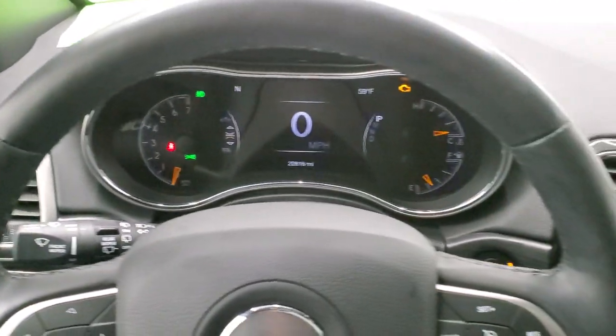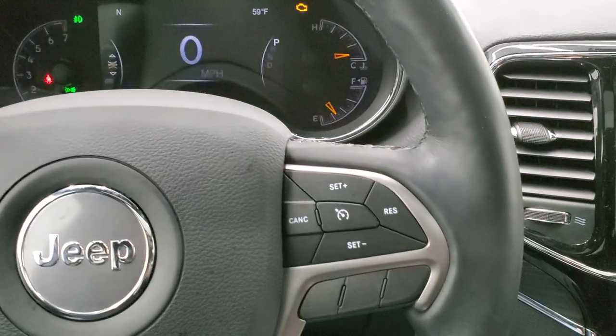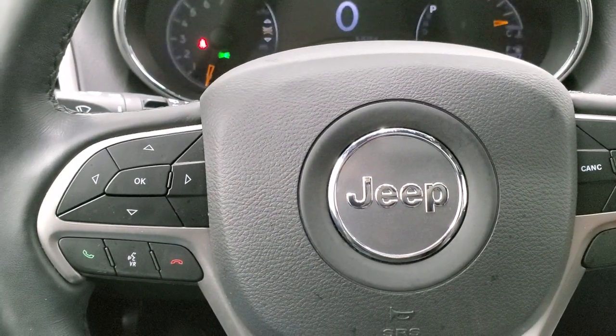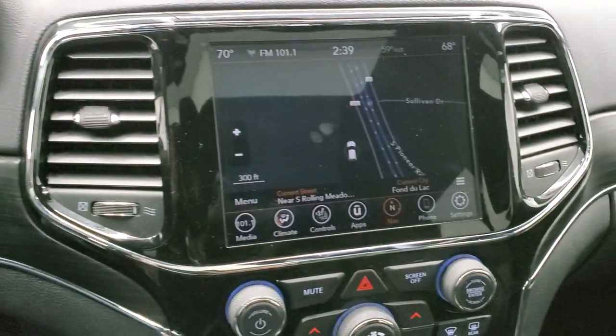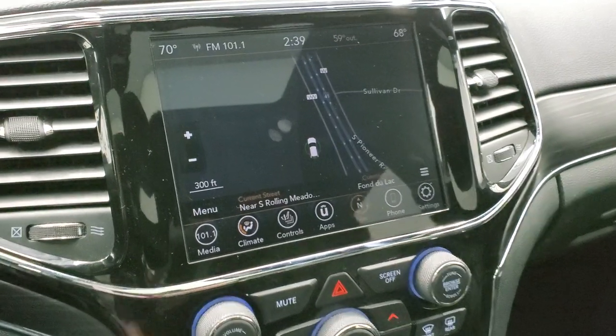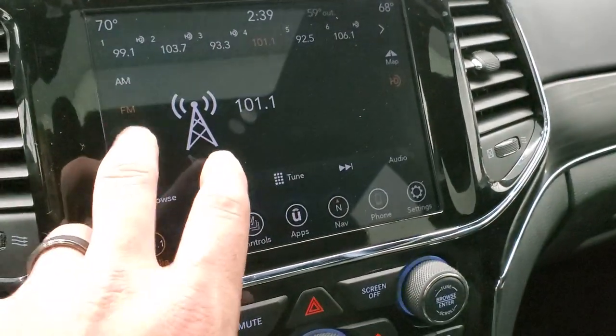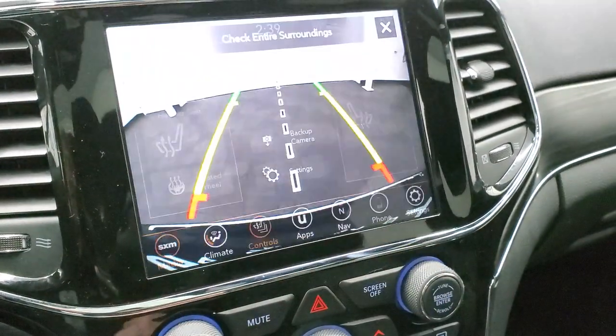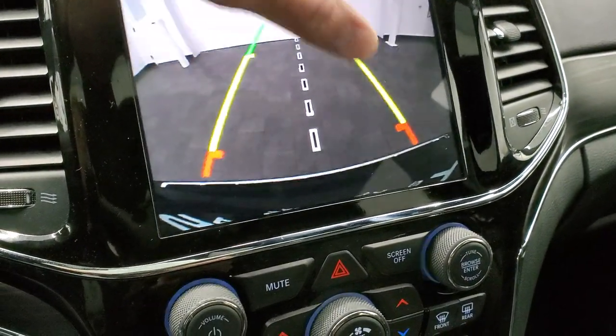It comes with the heated leather-wrapped steering wheel, cruise controls on the right, and Bluetooth and information center controls on the left. It comes with the 8.4 4C radio with AM, FM, and Sirius XM radio capabilities. On the screen you have your heated seats and heated steering wheel controls, and you can check out your backup camera as well.